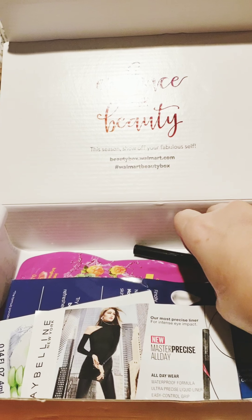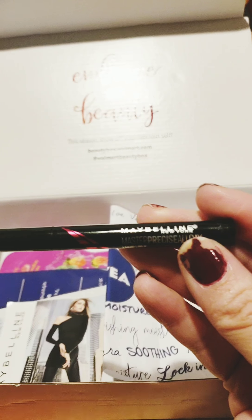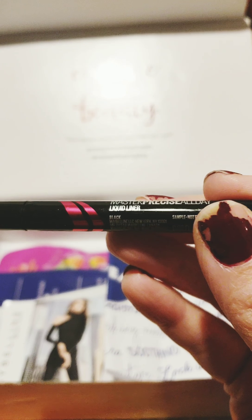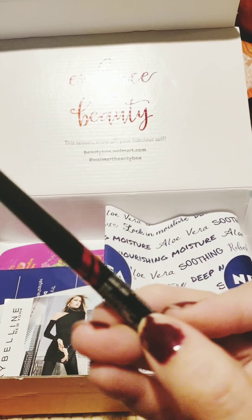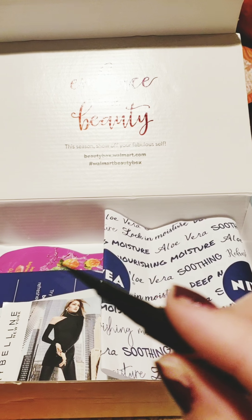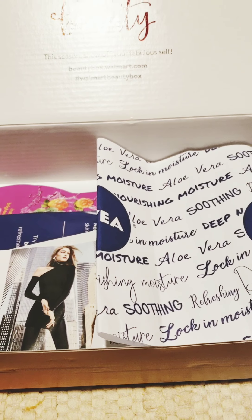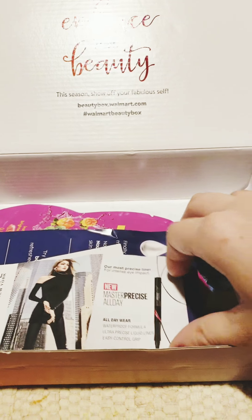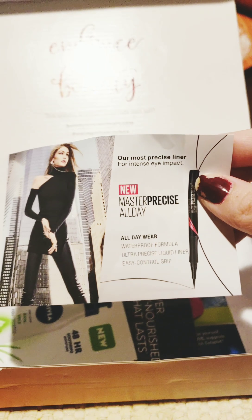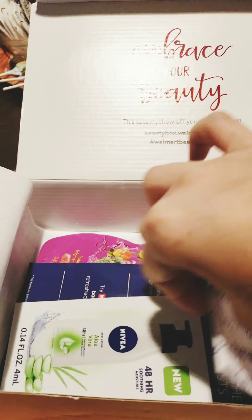Next looks like a Maybelline New York all-day liquid eyeliner in black. It's a pretty big sample and it's pointy. It's waterproof, so maybe I'll try it tomorrow and see if it really does stay on.